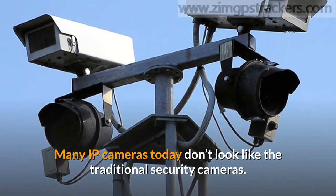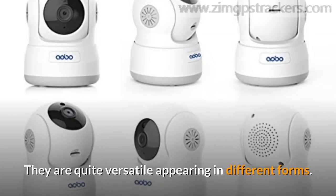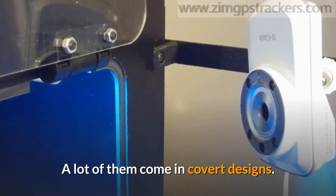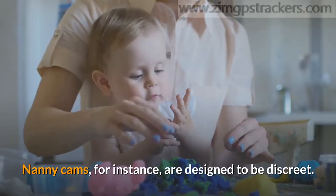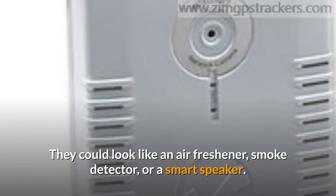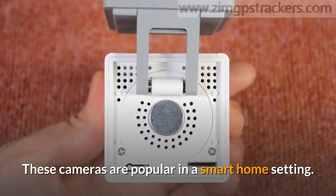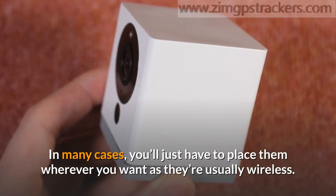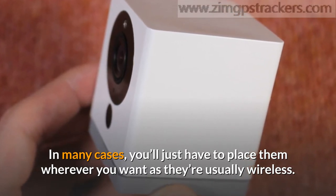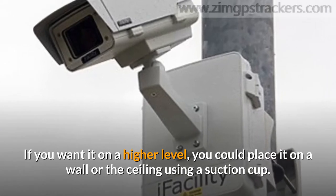Many IP cameras today don't look like traditional security cameras — they are quite versatile, appearing in different forms. A lot of them come in covert designs. Nanny cams, for instance, are designed to be discreet; they could look like an air freshener, smoke detector, or a smart speaker. These cameras are popular in a smart home setting. In many cases you'll just have to place them wherever you want, as they're usually wireless. If you want it on a higher level, you could place it on a wall or ceiling using a suction cup.